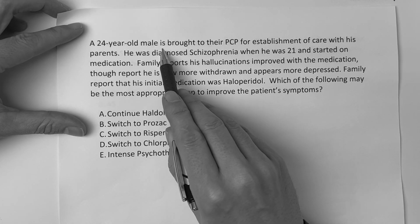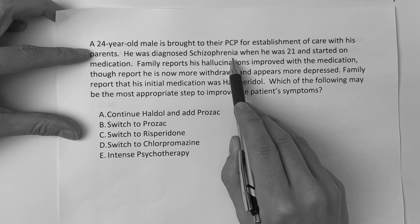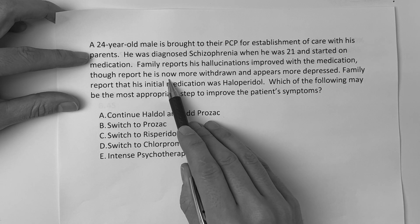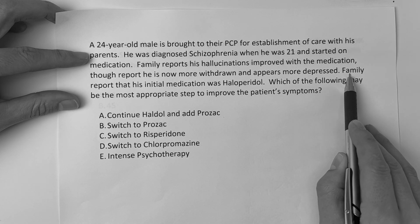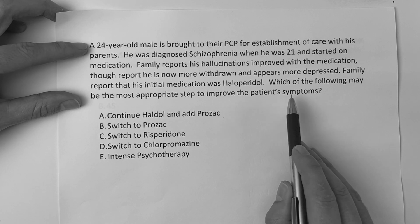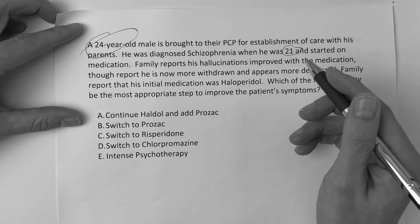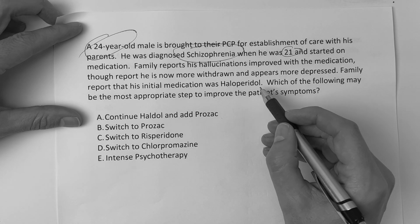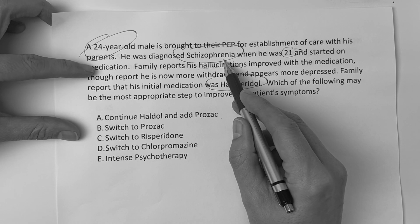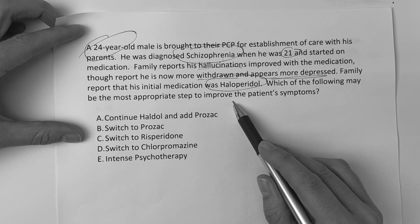A 24-year-old male is brought to primary care for establishment of care with his parents. He was diagnosed with schizophrenia when he was 21 years of age and started on medication. Family reports his hallucinations improved with medication. They report he is now more withdrawn and appears more depressed. The initial medication was Haloperidol. Which of the following may be the most appropriate step to improve the patient's symptoms?